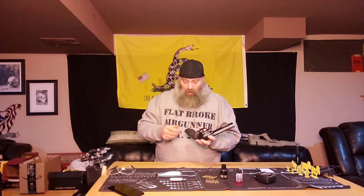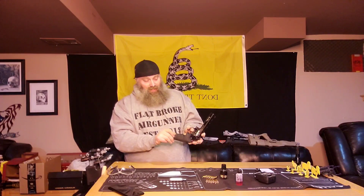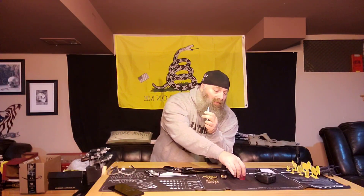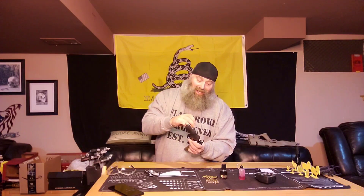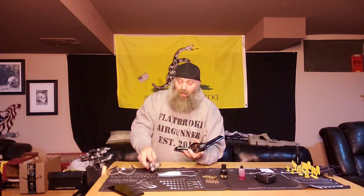A couple things I want to talk about: to load the CO2, it's very simple. There's a little notch at the bottom of the handle — you just pick it up and move it off, exposing the cylinder area for the CO2. I always recommend — and so does everybody else — Pellgun oil on the tip of your CO2 before you insert it. Just a single drop is fine. I take my Pellgun oil out of the little tubes and put it in small bottles, because Pellgun oil has a tendency to leak — it's a very thin viscosity oil and it will leak out of the cap.